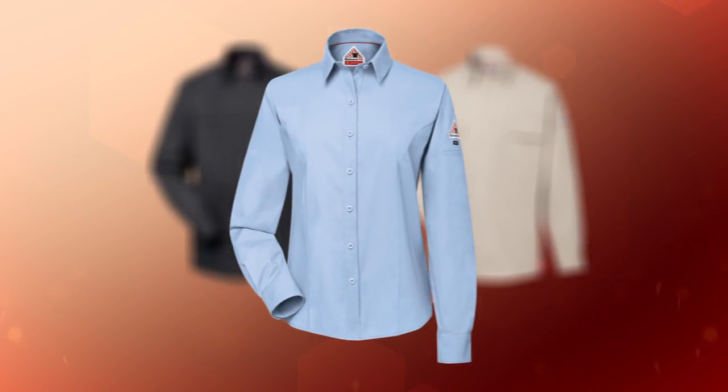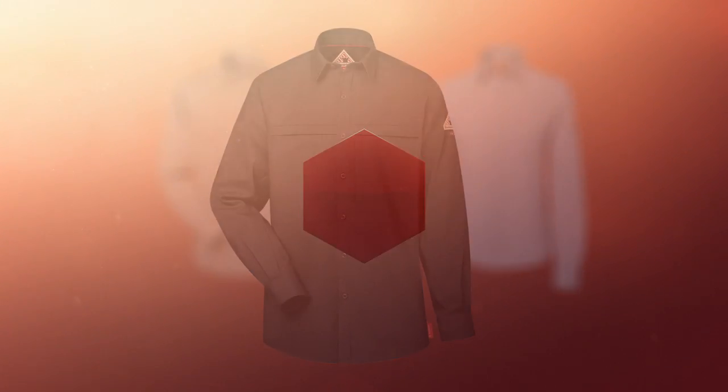Discover what the next generation of confidence moves, breathes, looks, feels, and performs like with the Bulwark iQ Series Comfort Wovens.